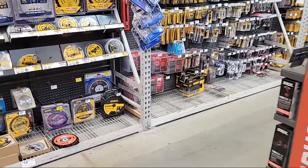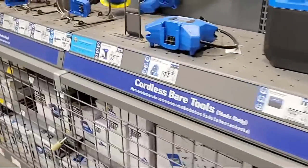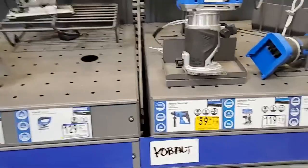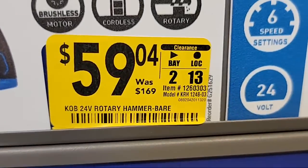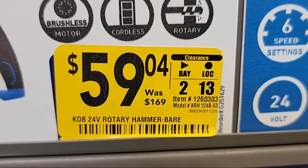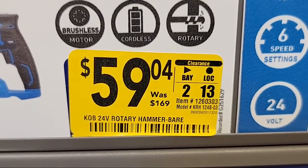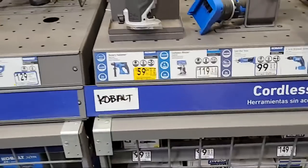Someone in chat says Craftsman Chinese tools are way overpriced for the quality. Well, I have their ratchets and mechanics tool sets and don't have any problem. It doesn't matter how cheap the set is — I've never had a mechanics tool set bust on me. Here's the Cobalt router — this one is another one you want to check your store for, because look at that price: over $100 off on clearance. Item number is 1260303.